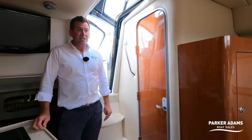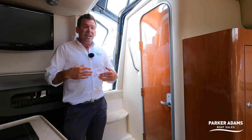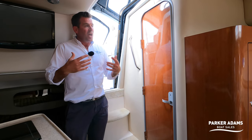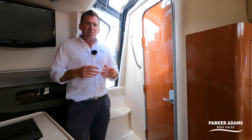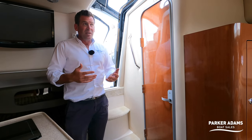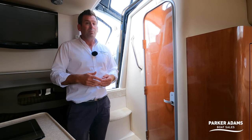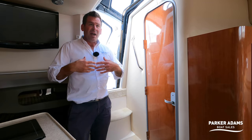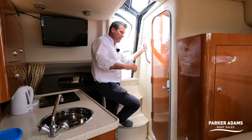All in all, the Regal 2860 is a really good demonstration of space over size and it has a new boat feel about it. It's a credit to the current owner — he's taken an already nice boat, put upgrades on it, and really improved an already nice boat into an exceptional one. Follow me back up into the cockpit.